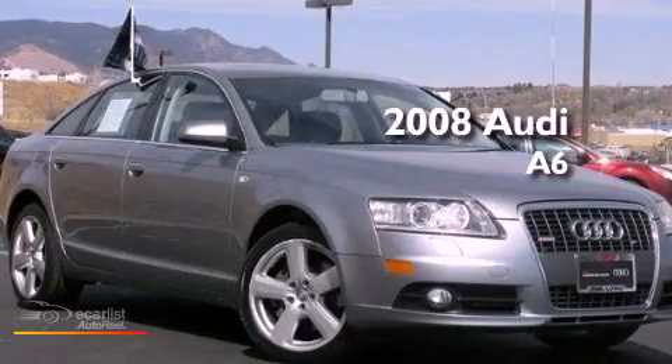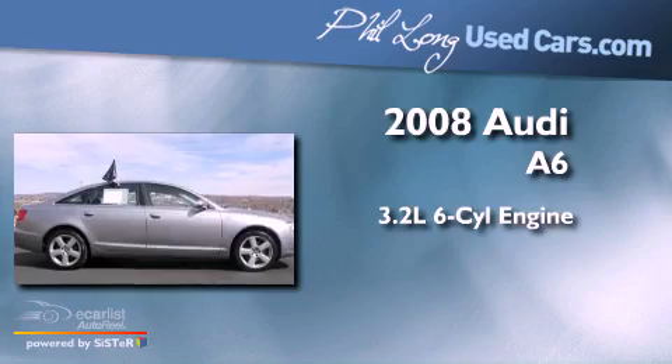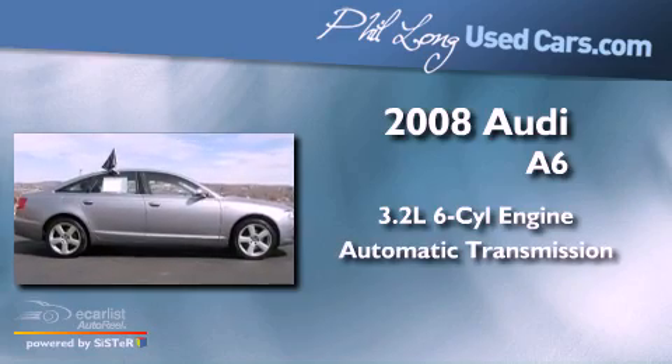This is a 2008 Audi A6. It has a 3.2-liter six-cylinder engine and an automatic transmission.